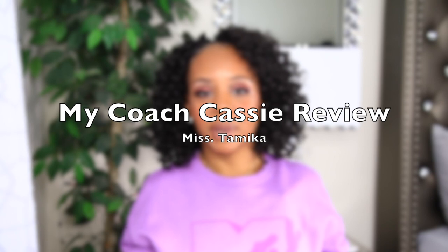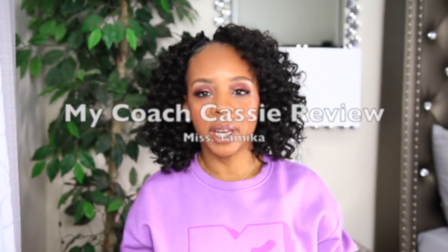Hey everyone, welcome back to my channel. If you're new here, my name is Miss Tamika. I upload videos once a week on Sunday, and then I also throw in a bonus video throughout the week. I have an update video on my Coach Casey bag that I purchased back in March. I did do an unboxing, and normally I follow up with what's in my bag and how it looks on my body, so that's what you're going to get here today.